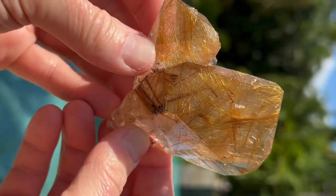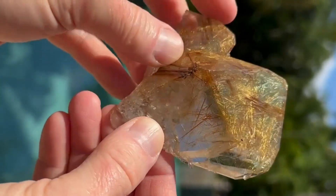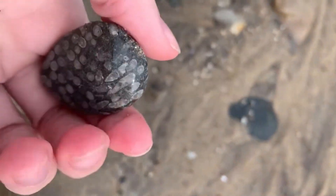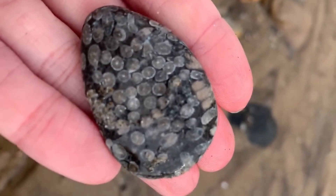And now, think back. Which of these hidden treasures would you dare to crack open first? So the next time you're walking along a riverbank, hiking a dry hillside, or standing in a place you've passed a hundred times before, take a second look at the ground beneath you.